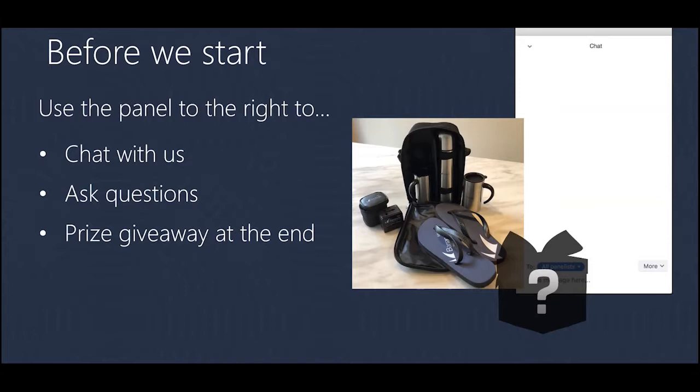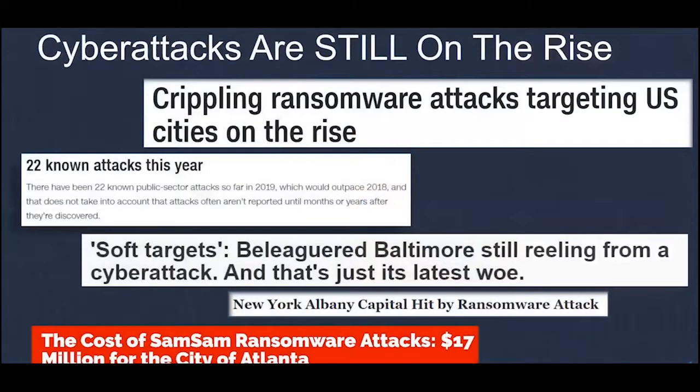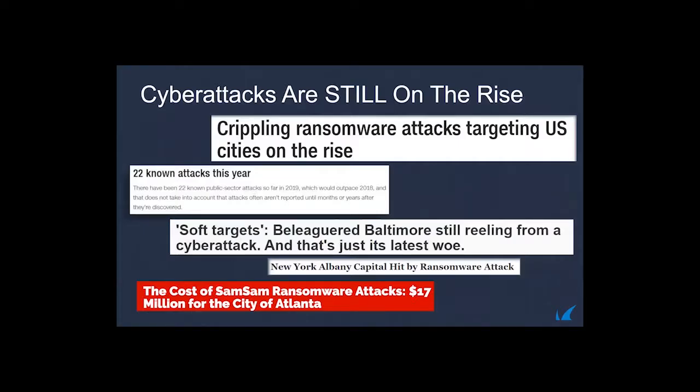We're doing a small prize giveaway today. After our Q&A I'll ask a question, and the first person to type the correct answer in the panel will get a gift set — including a travel mug, a travel adapter, a pair of flip flops to get you ready for summer, plus a mystery item. I'll now pass it to Ken to start the presentation.